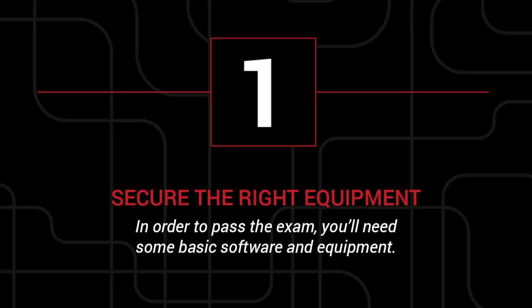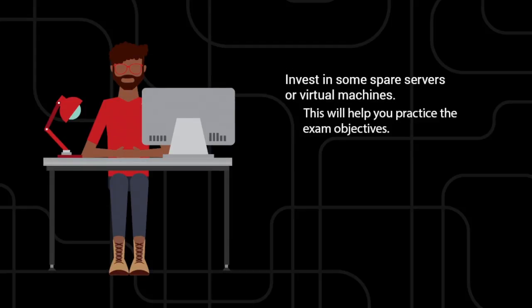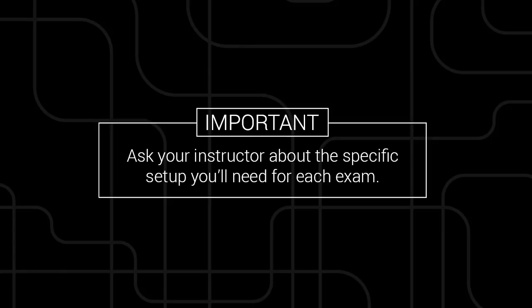1. Secure the right equipment. In order to pass the exam, you'll need the right software and equipment. Before taking the test, invest in some spare servers or virtual machines. That way, you'll be able to practice the exam objectives before taking the test. Also, be sure to purchase a Red Hat subscription or use a similar Linux distribution. Ask your instructor about the specific setup you'll need for the exam and find a version that most closely matches what you'll be tested on.